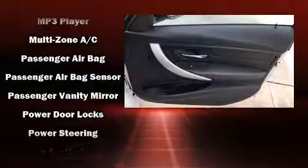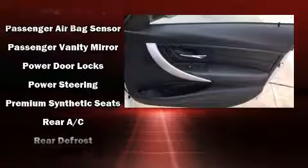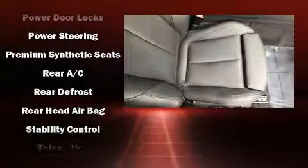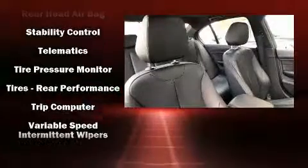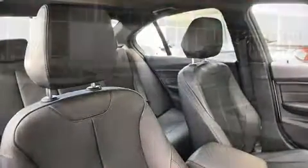You'll never lose visibility with rain sensing wipers, which activate automatically when the drops start to fall. This vehicle has achieved certified pre-owned status by passing BMW's rigorous certification process.